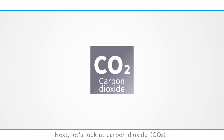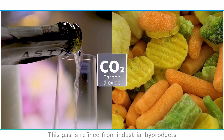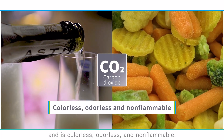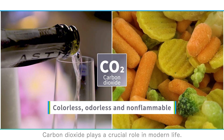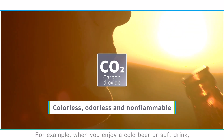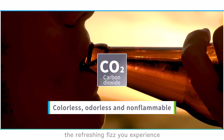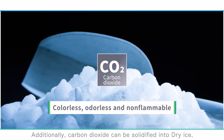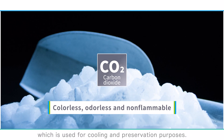Next, let's look at carbon dioxide. This gas is refined from industrial byproducts and is colorless, odorless, and non-flammable. Carbon dioxide plays a crucial role in modern life — for example, the refreshing fizz in a cold beer or soft drink is due to carbon dioxide dissolved in it. Additionally, carbon dioxide can be solidified into dry ice, which is used for cooling and preservation purposes.